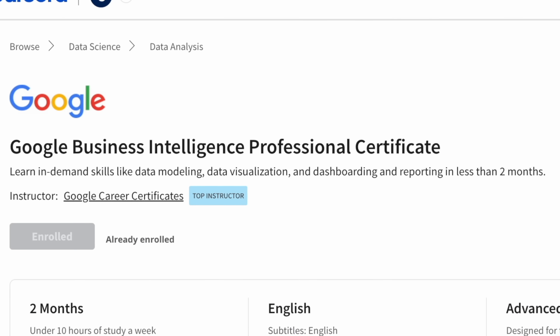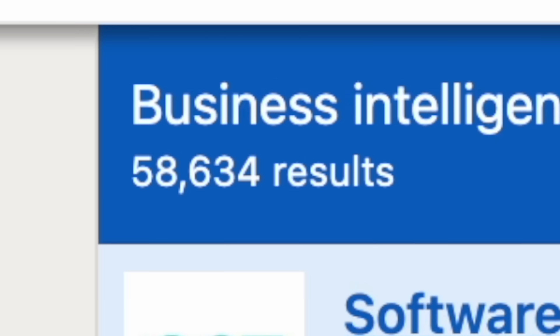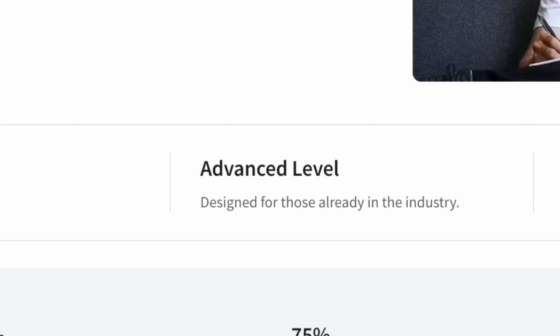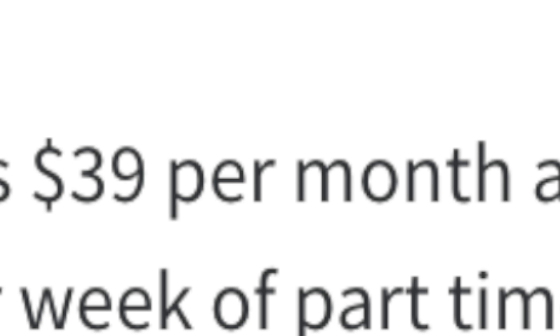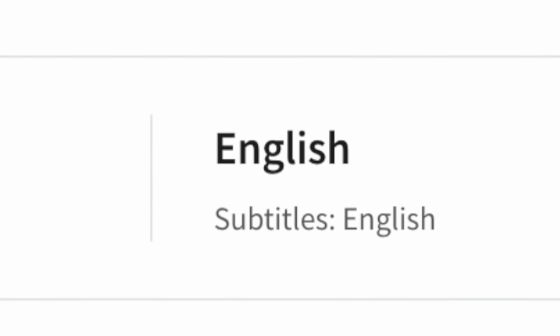First up is Google's Business Intelligence or BI Professional Certificate. It's aimed at aspiring BI analysts, BI engineers, and BI developers. Never heard of a BI developer before, but on LinkedIn it has twice as many roles as the other two. Google claims it's an advanced level certificate, but from my research I would classify this as more of a medium level. They're estimating it takes two months to complete at 10 hours a day, and it'll cost you around $39 a month here in the U.S. and Canada. I'll talk about later how you can access these courses for free using audit mode. For the tools, it more focuses on Tableau and SQL, and lastly it's only in English, but there's more subtitles to come.